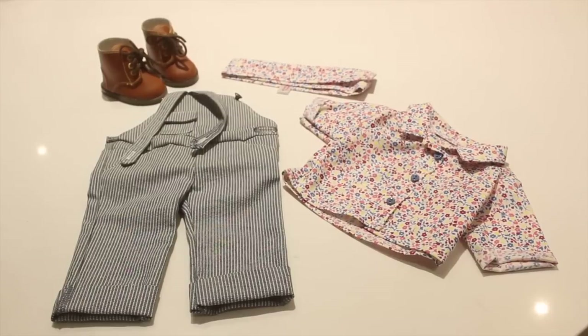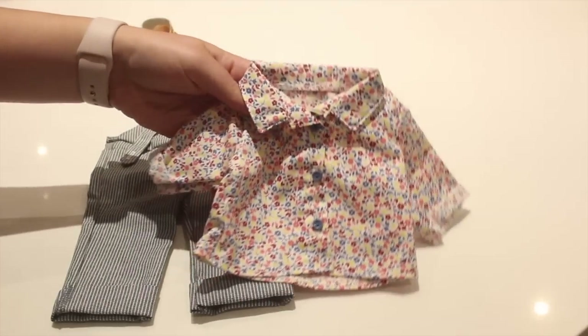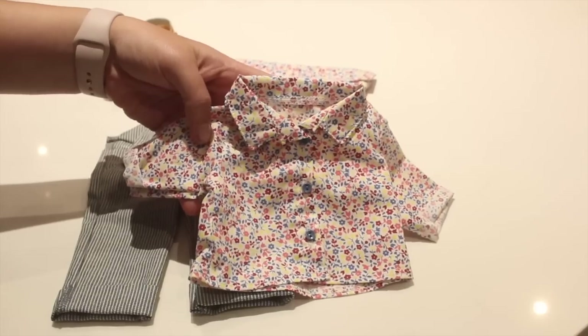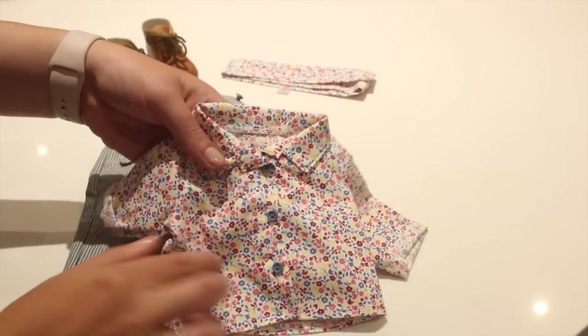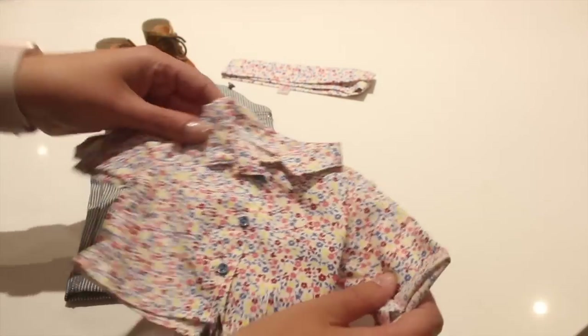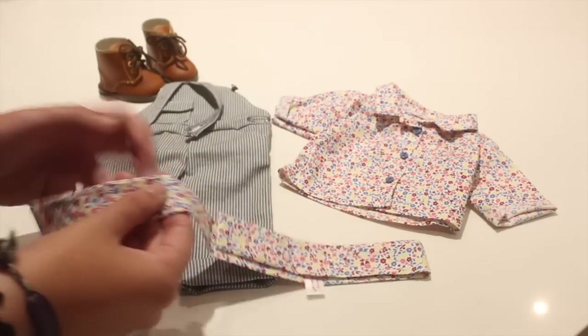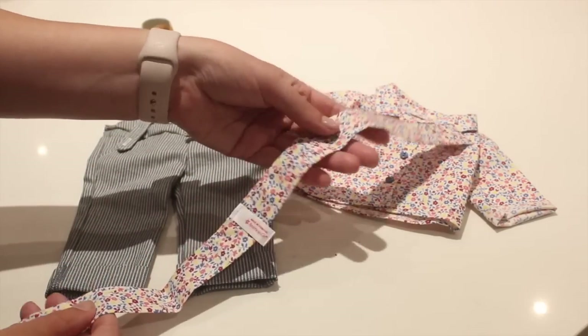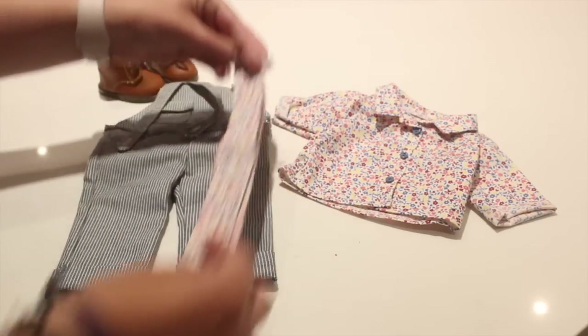Where do I even begin with this outfit? Let's start with this shirt — it is a buttoned-up collar shirt with real working buttons, and it has this gorgeous floral print design that is really iconic for Kit's era. We see a lot of floral prints for her, and I really love how it has this matching headpiece that can be used as a wrap, a headband, or even a belt, so it can be mixed and matched.